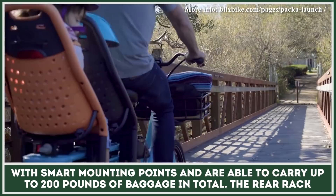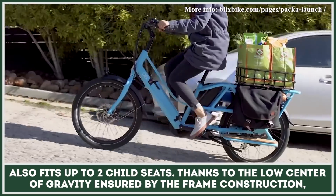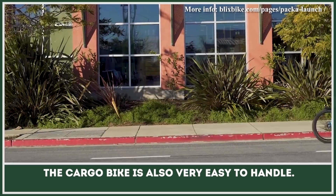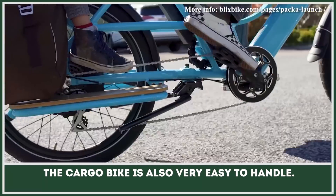The rear rack also fits up to two child seats. Thanks to the low center of gravity ensured by the frame construction, the cargo bike is also very easy to handle.